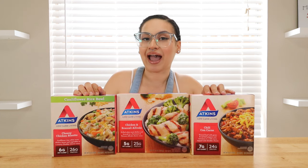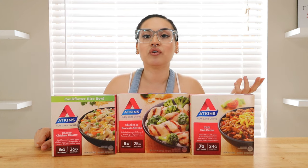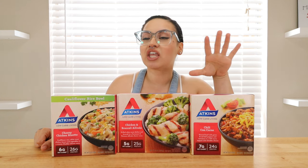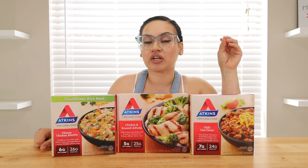Today, we are going to be diving into Atkins. If you watched my last video, I did three reviews on Life Cuisine. They had some keto approved frozen meal options. I was going to do Life Cuisine again because I thought they had a couple more frozen meals to review, but they didn't have any more that were keto approved.